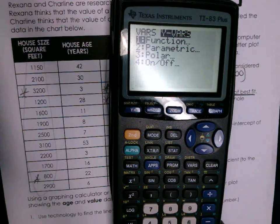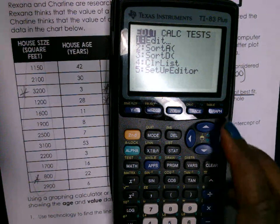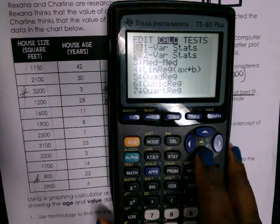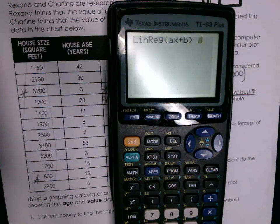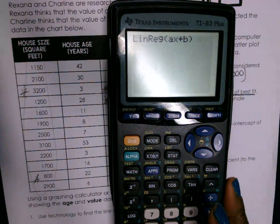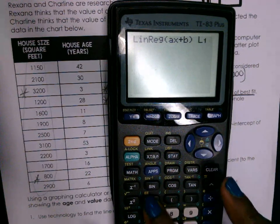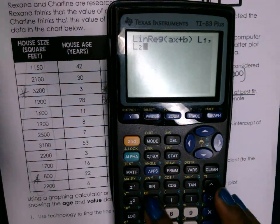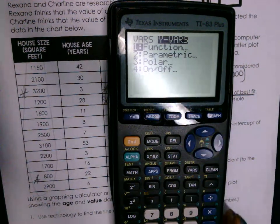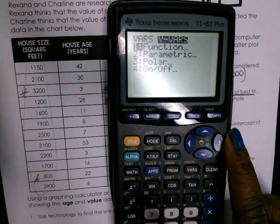I'll do it one more time: go to Stat, over to Calc, down to LinReg — that's number 4 — press Enter. Then Second 1, comma, Second 2, comma, Vars, Y-Vars, Enter three times. Vars is right here beside Clear. Go over to Y-Vars and press Enter three times.